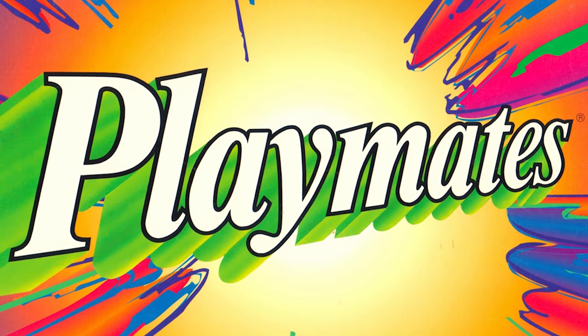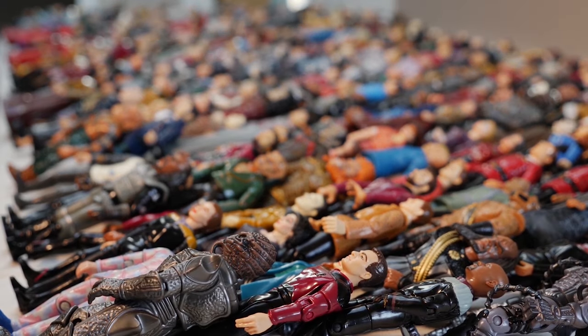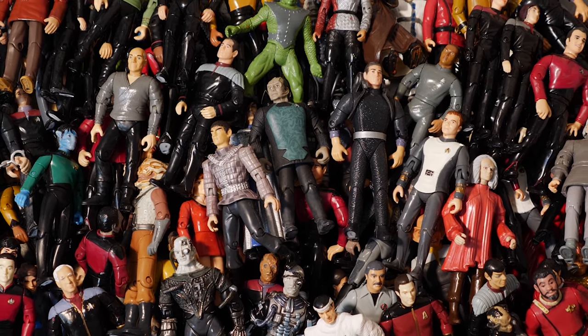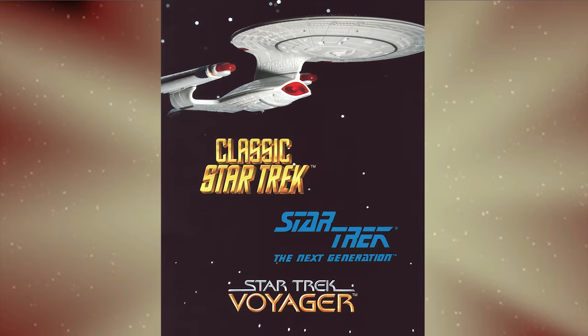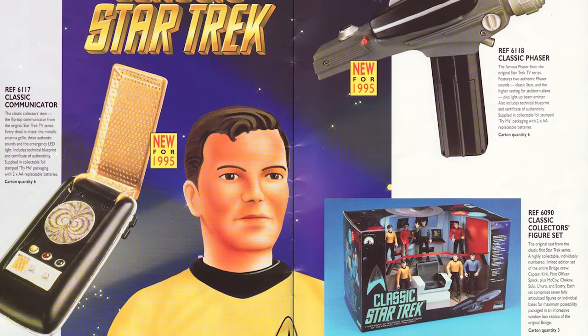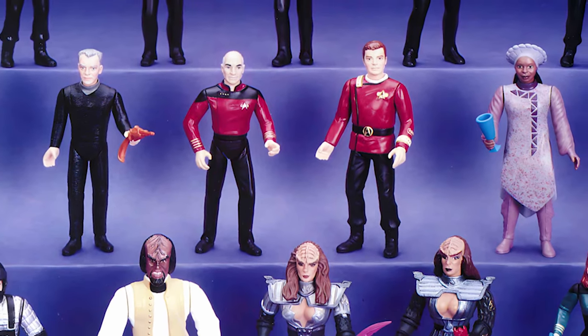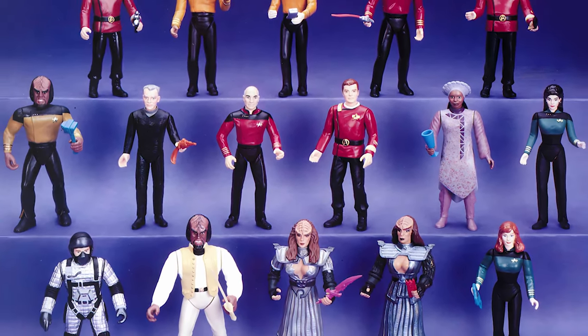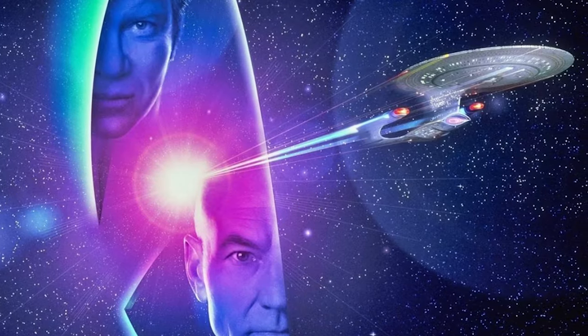By 1996, toy manufacturer Playmates Toys had released over 183 four-and-a-half inch action figures from every iteration of Star Trek in existence at the time. While broadly well received by both casual fans and collectors, Playmates had charted a tumultuous course over the preceding years. Firstly, a last-minute change in costumes used for the Star Trek film Generations resulted in an entire wave of figures looking inaccurate to those seen on screen.